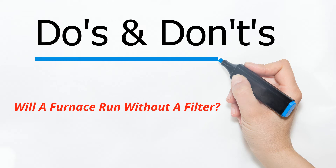Will a furnace run without a filter? Of course it will, but you should never do that. It contaminates your system with all the particulate you are trying to keep out and spews it through your coils, ductwork, and throughout your entire house.